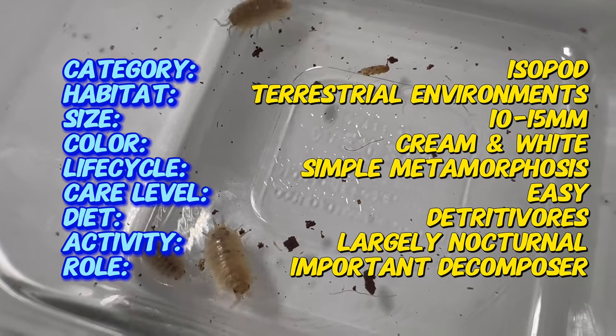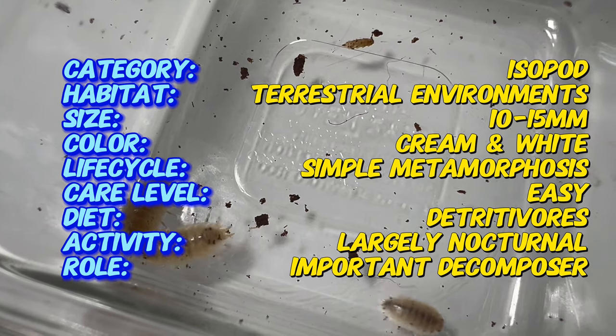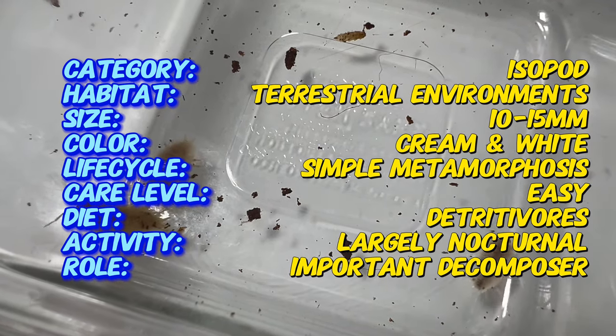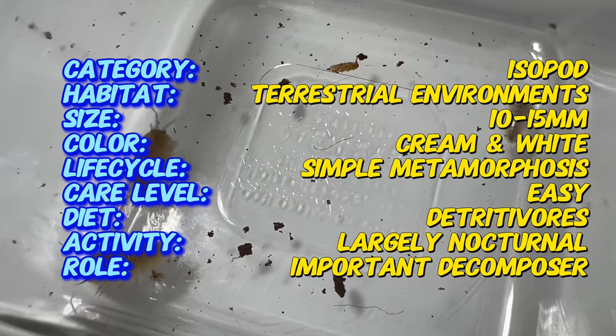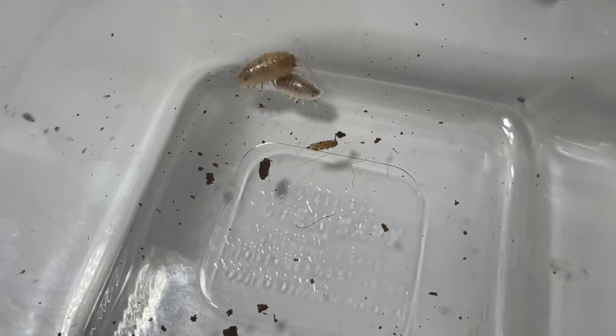Laevis white are small terrestrial crustaceans, typically measuring around 10 to 15 millimeters in length. They have a segmented, oval-shaped body covered in a hard exoskeleton, which provides protection from predators and environmental hazards. Their unique white coloration distinguishes them from other wood lice species.